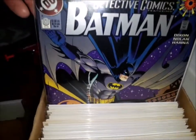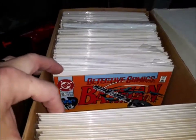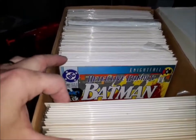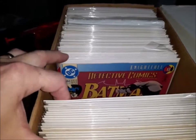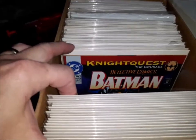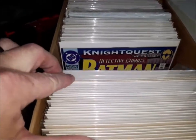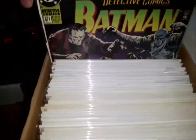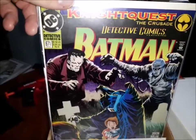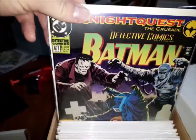Detective Comics number zero. Detective Comics 654, 655, 656, 657, 658 — more Kelly Jones goodness on the cover there. 659, 660, 661, 662, 663, 664, 665, 666, 667, 668, 669, 670, 671, 672, 673. Let's go back — 671. Gotta love that classic monsters cover: The Mummy and Frankenstein on the cover of Batman 671. Kelly Jones doing his great thing there.